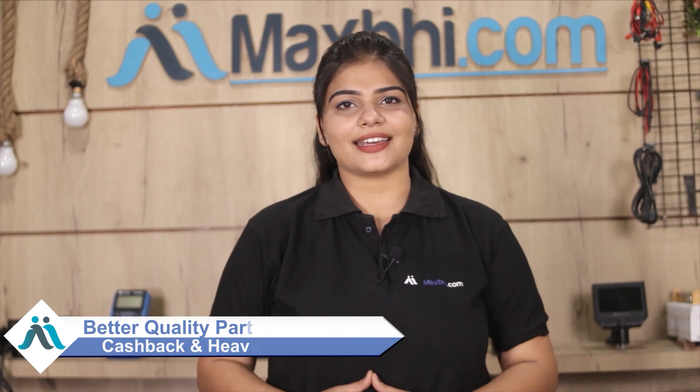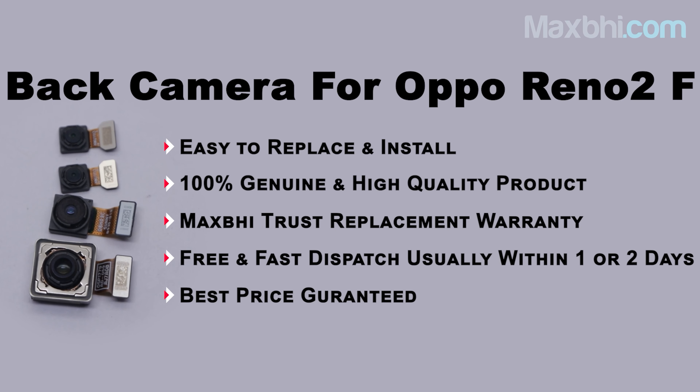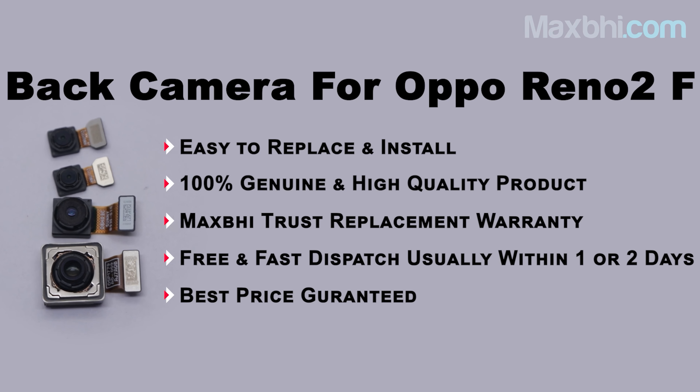Don't wait — order now and take advantage of special cashback and heavy discounts. Get a better quality part for your phone today.